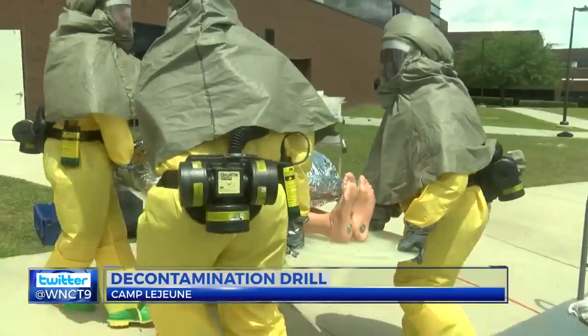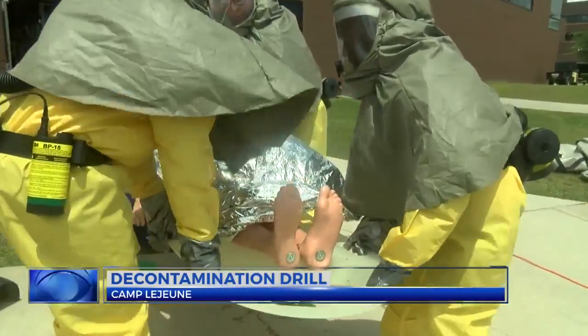About 100 Corpsmen are trained in decontamination techniques. The drill is held twice a year.